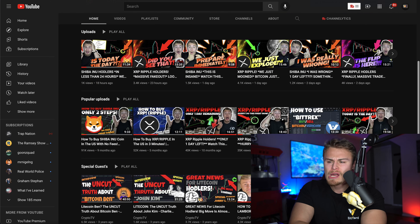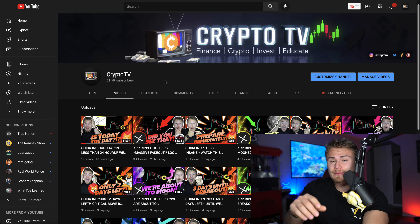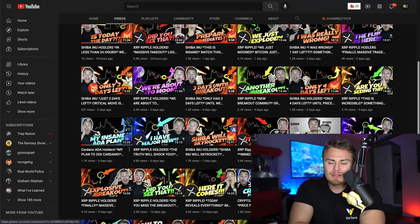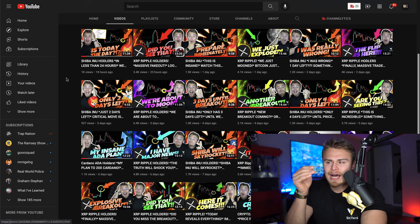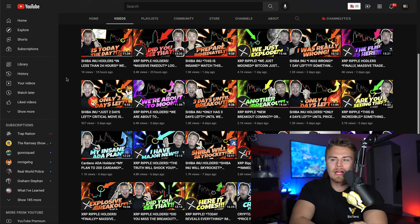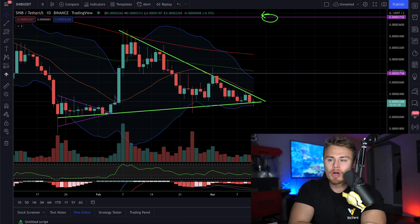As you guys know, we've been pretty much tracking Shiba Inu for over a week now, as consolidation has slowly veered us onto a little bit longer journey than we had expected. We've started a countdown which pretty much came to an end briefly, until we figured out that Shib was actually starting to form what appears to be a longer or bigger symmetrical triangle formation.